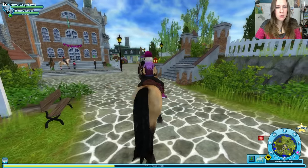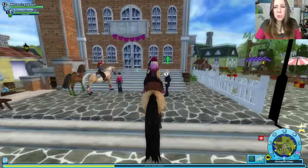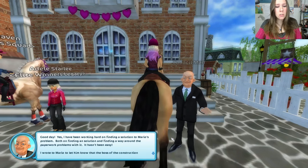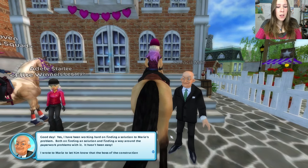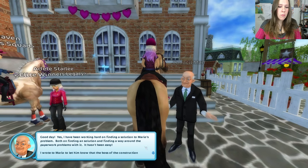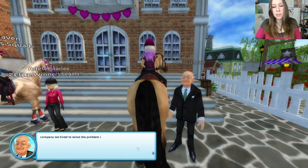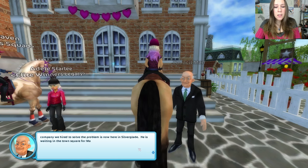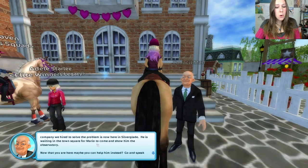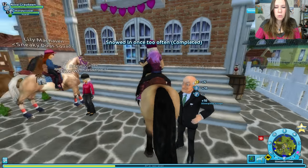There he is. Hello, councilman. I have been working hard on finding a solution to Mario's problem — both on finding a solution and finding a way around the paperwork problems with it. It hasn't been easy. I wrote to Mario to let him know that the boss of the construction company we hired to solve the problem is now here in Silverglade. He is waiting in the town square for Mario to come and show him the observatory. Now that you are here, maybe you could help him instead. Go and speak with him, Nova — he is standing by the fountain in the town square.